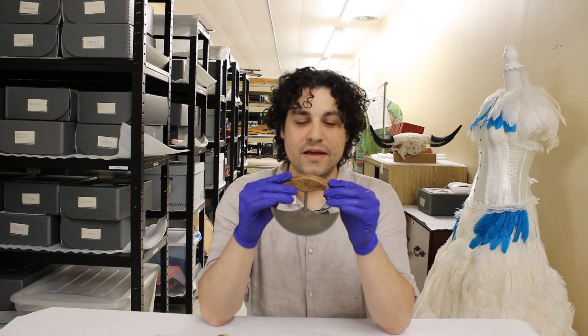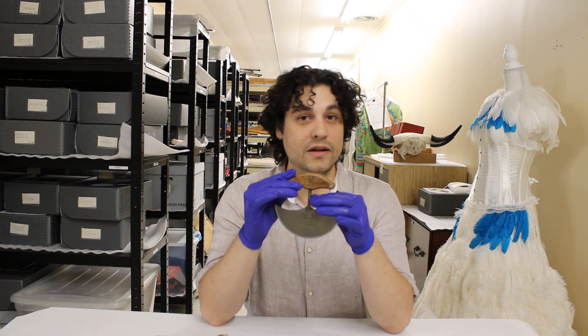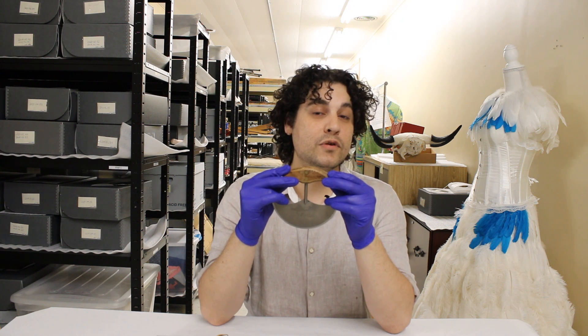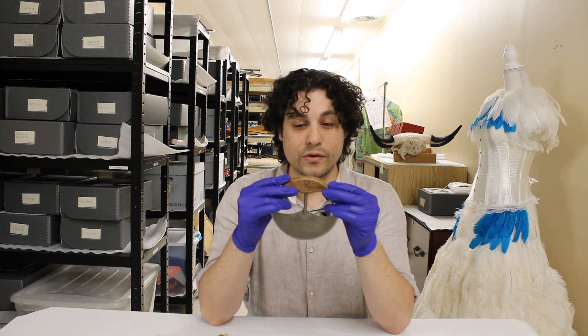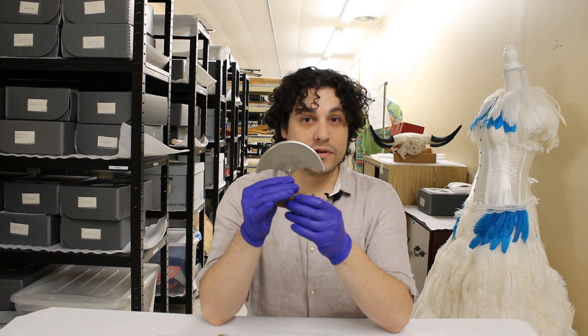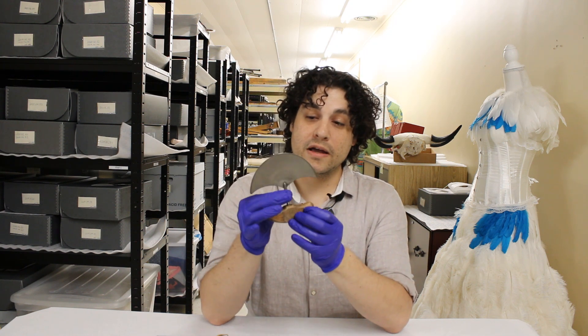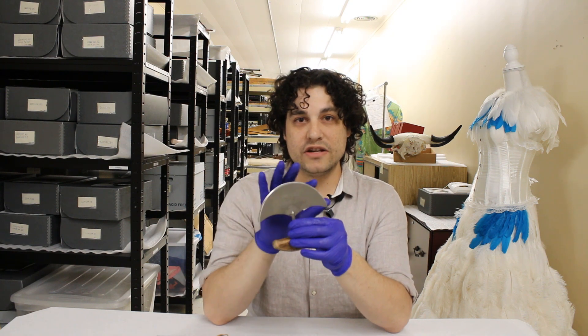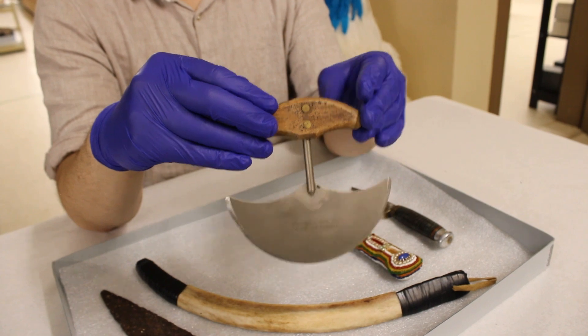This next item here is an Ulu knife. This would have been made by the Inuit people, the Yupik, and also the Alouette people of northern Canada and northern United States. This is a very old tool used by many different peoples, and commonly this edge right here would have been made with slate.